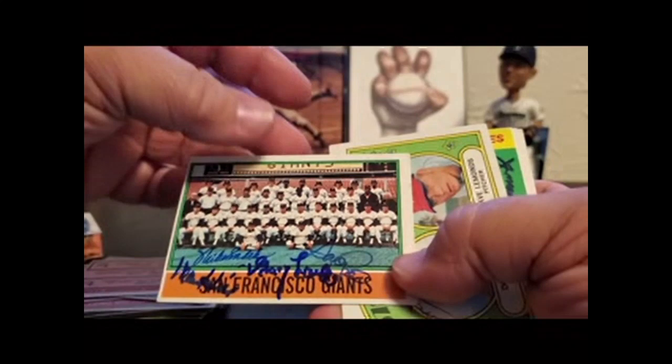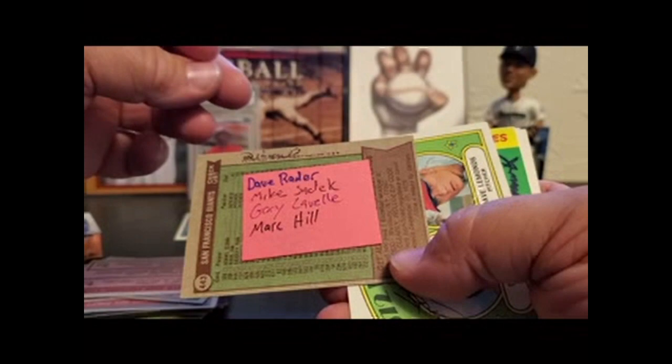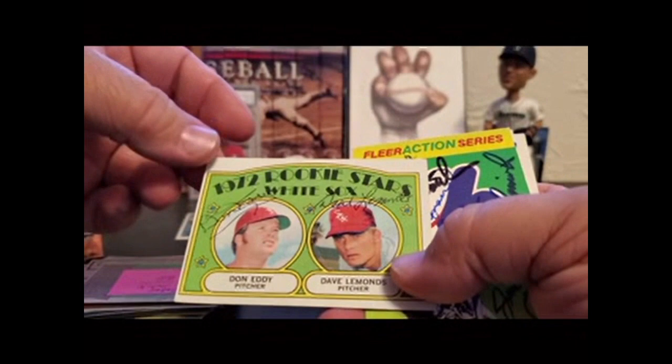Here's a Giants team card — we're almost up to 19 minutes. Dave Rader, Mike Sadek, Gary Lavelle, Mark Hill. If you watch this whole thing, you are one of my personal heroes.